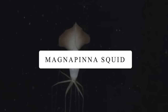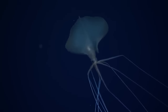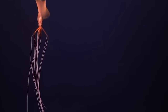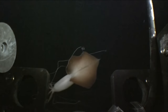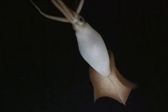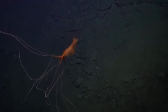Magnapinna Squid. The Bigfin Squid is a fascinating creature that lives deep in the ocean. It has long arms which help it catch food in the dark depths, and it stretches out its arms like an umbrella while swimming. These squids also have two fins on their bodies that help them move around in the water. Hardly captured by scientists, they are still struggling to understand their features. Their rare occurrence makes people even more curious to learn about these mysterious creatures.